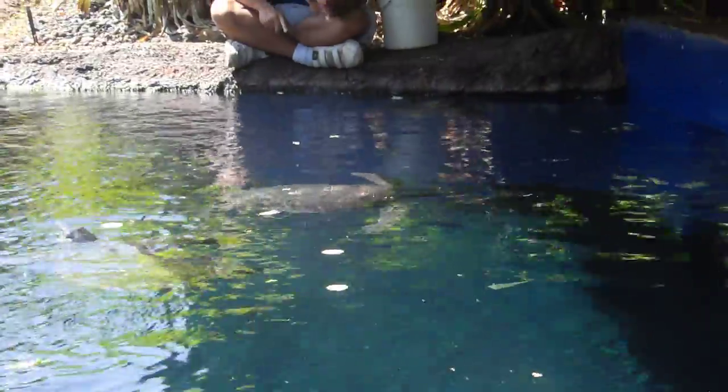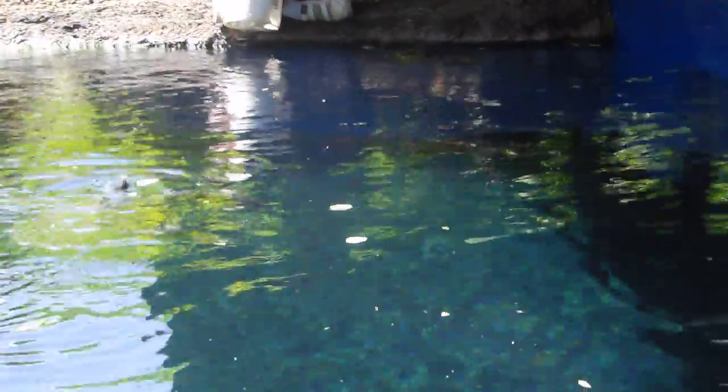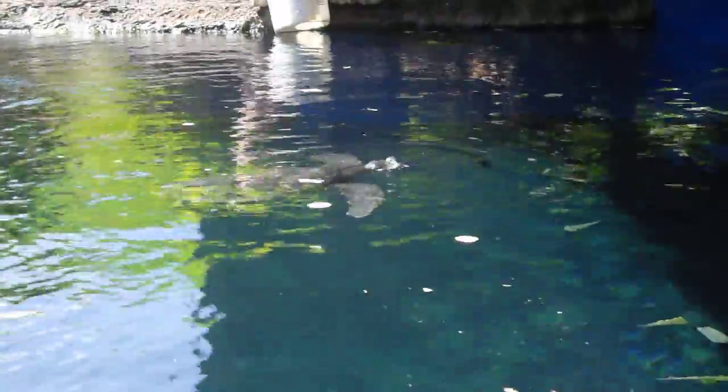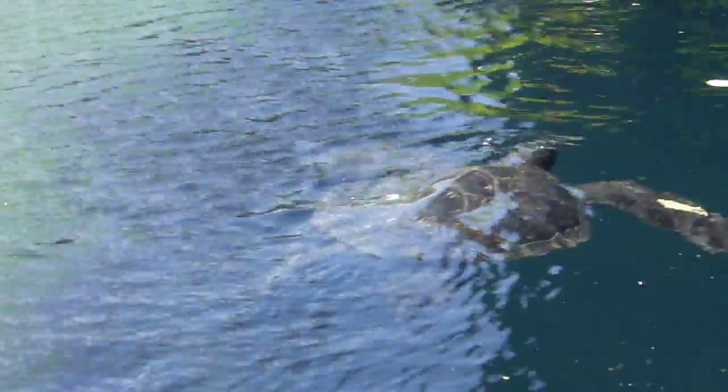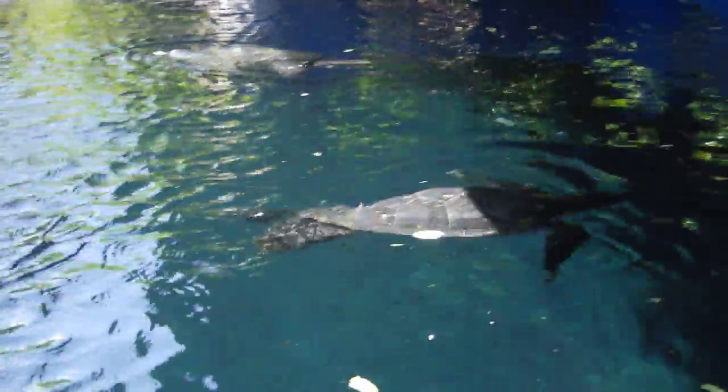And to that end, sea turtles currently hold the record of any animal in the water for staying underwater the longest on a single breath of air. Whereas your average humpback whale, for example, can only stay under for about 45 minutes, these guys can stay for nearly two and a half hours. Although the longest recorded turtle dive on record is closer to five hours.